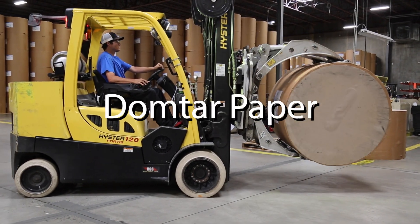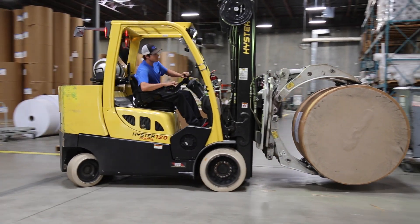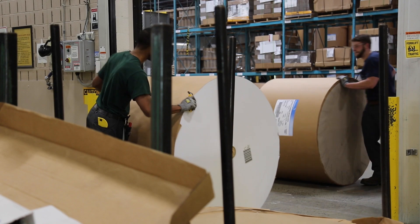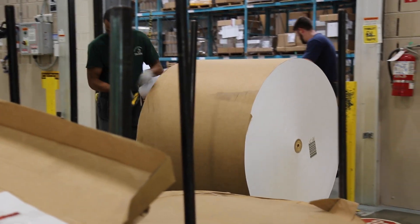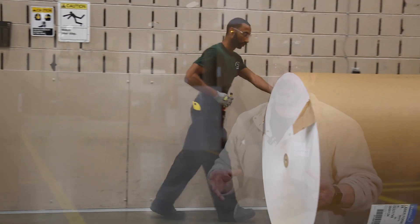We're here at the Domtar Rock Hill Converting Center in Rock Hill, South Carolina. An interesting thing about the plant here in Rock Hill — it's our first presence in the state of South Carolina for Domtar. This facility went from just running box product, and now we're at eight machines, two color and UV ink as well.